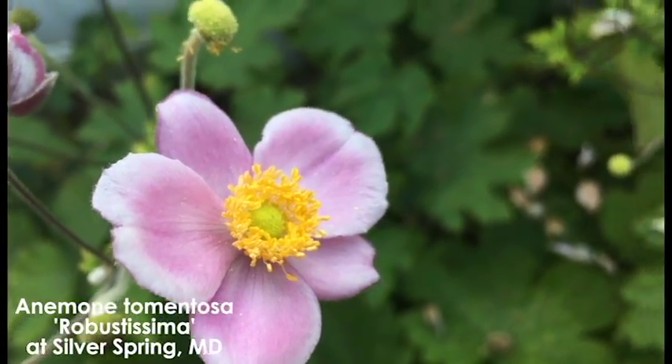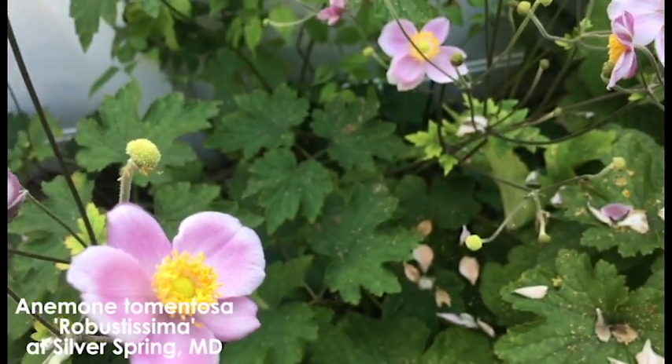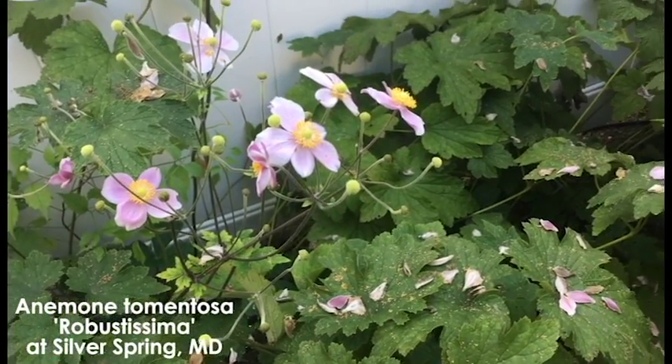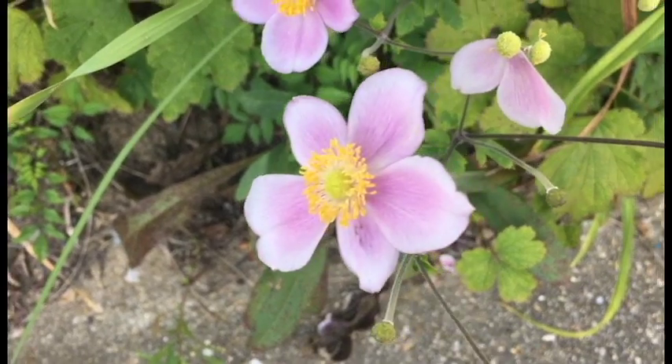Some varieties flower in the earlier part of the bloom cycle, like Robotissima, and by selecting different varieties you can have a show of 12 weeks of bloom.